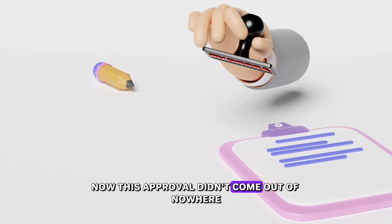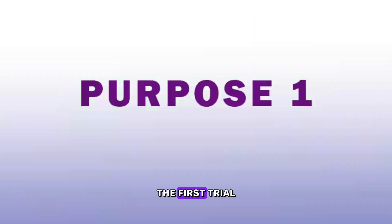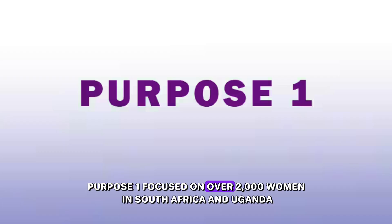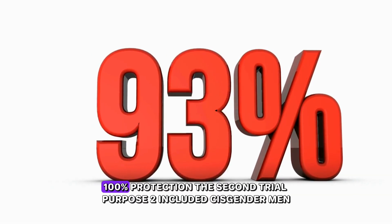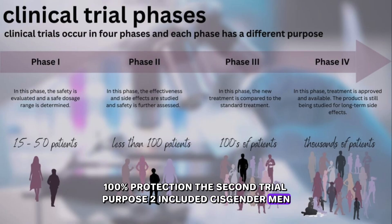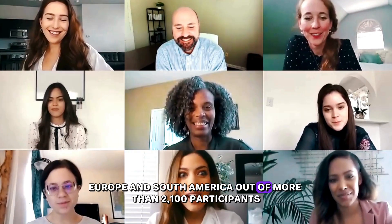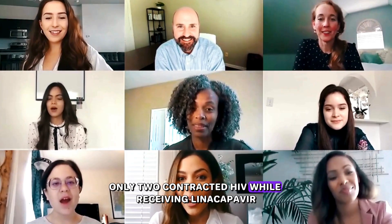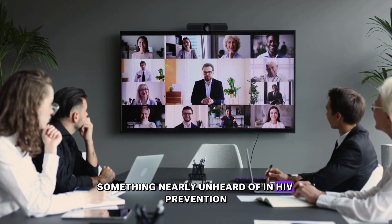This approval didn't come out of nowhere — it's backed by powerful science and global trials. The first trial, Purpose 1, focused on over 2,000 women in South Africa and Uganda. The result? Zero new infections — 100% protection. The second trial, Purpose 2, included cisgender men, transgender women, transgender men, and non-binary individuals in the U.S., Europe, and South America. Out of more than 2,100 participants, only two contracted HIV while receiving lenacapavir. That's a 99.9% effectiveness rate, something nearly unheard of in HIV prevention.